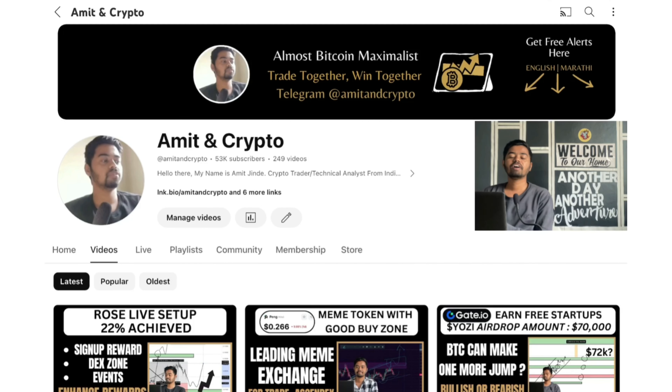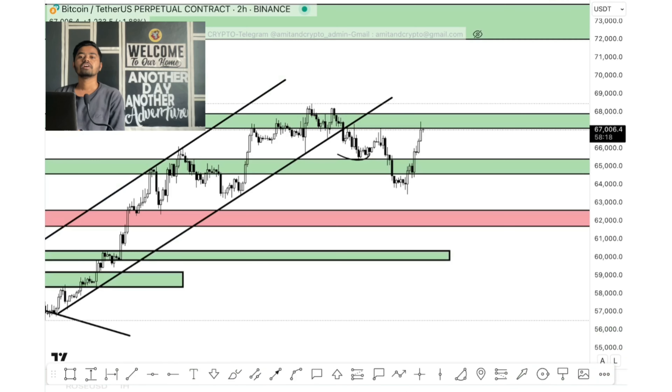Hello everyone, welcome back to the new video. In this video we are seeing BTC analysis, as well as I will cover the DoEx crypto platform where you can earn more rewards by generating trade volume. Stay tuned with the complete video to understand in detail. First let's jump on the BTC chart — BTC price is steadily gone to the upper direction.